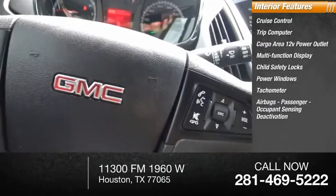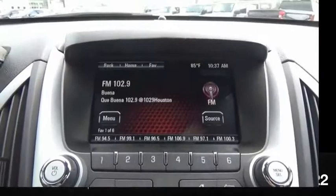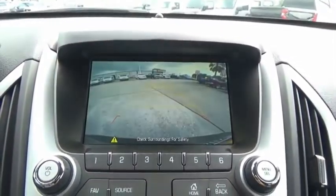Airbags, passenger occupant sensing deactivation, power steering, one-touch windows. Your new ride is just a phone call away.